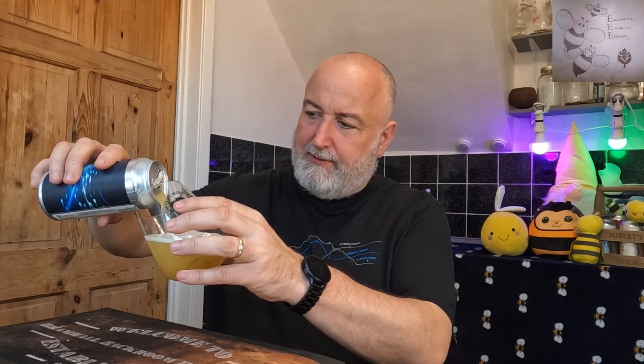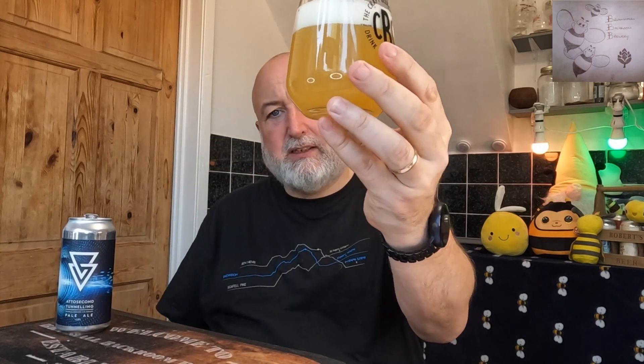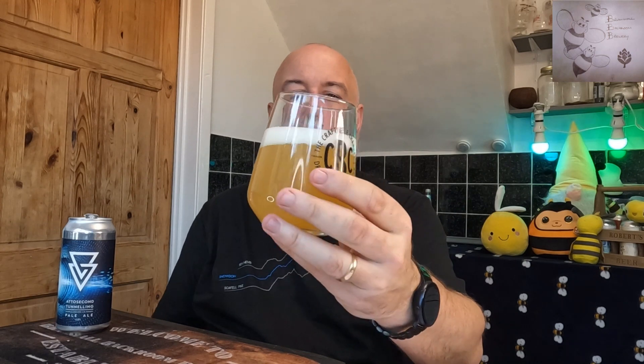It looks a little bit lighter, if I'm honest, but it's actually more opaque than the last one. I'm definitely not going to see a shadow of my hand through that. Nice, thick, white, creamy head formed as well. That's like a deep straw-lemon in colour. On the aroma, this has got lots going on — melon, definitely getting honeydew melon, citrus, lots of citrus, lime, mango, there's quite a lot of mango, slight peach notes as well. Opal fruits. That smells absolutely fantastic.